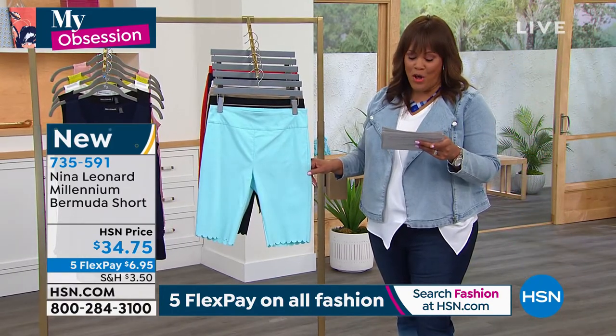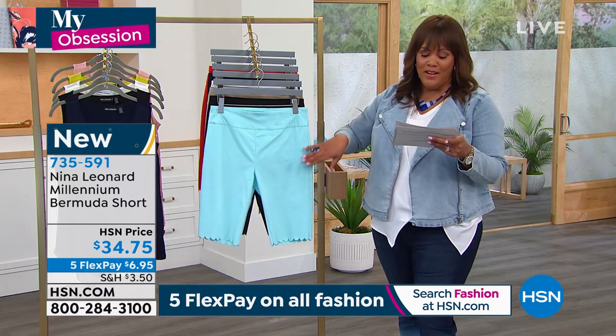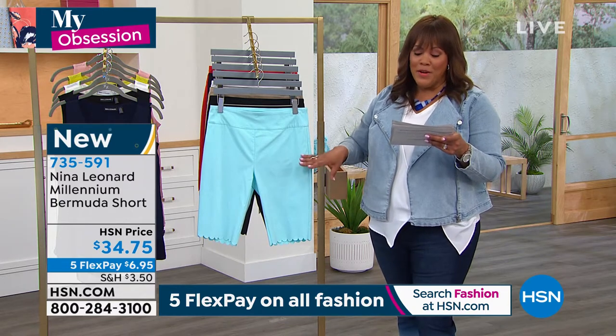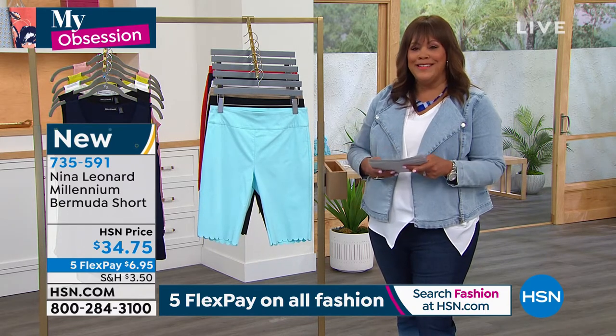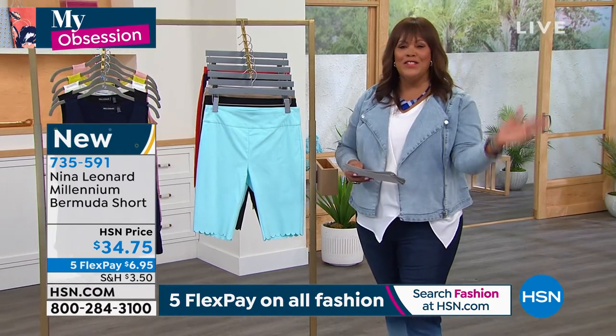$6.95 to get them home. 11½ inches in length, 74% rayon, 23% nylon, and 3% spandex, so a lot of stretch. I'm gonna bring in my wonderful friend Kate Bandell, who is the president of Nina Leonard, and she's fantastic, always so stylish.